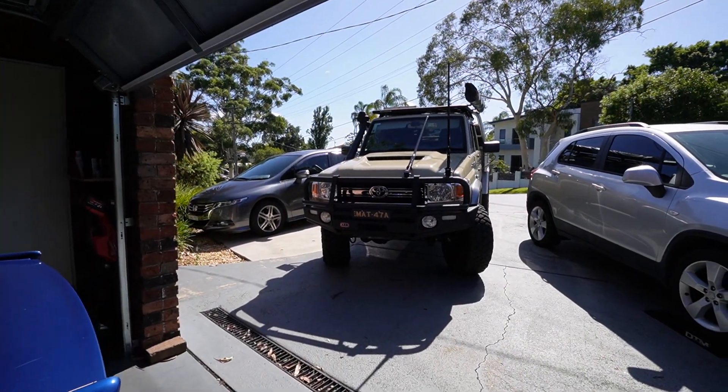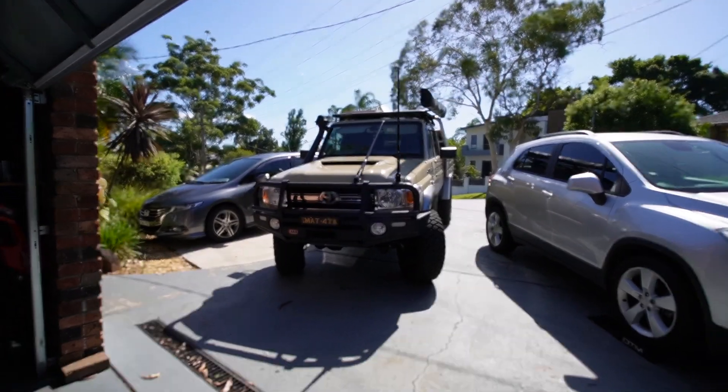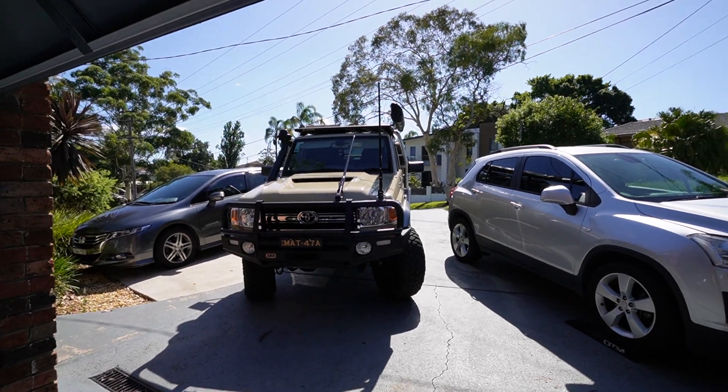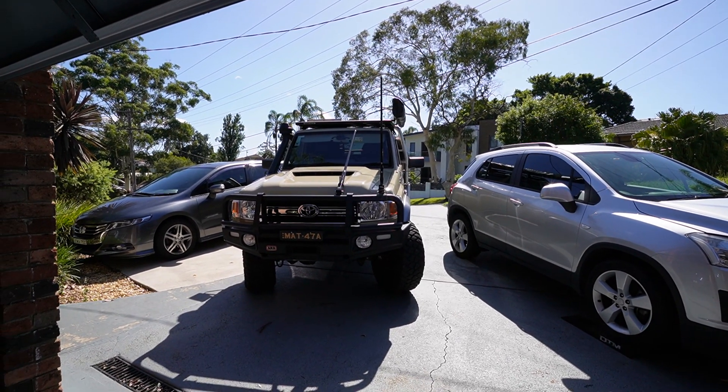That leaves us with the 79 Series, and unfortunately pretty much since new it's developed a noise in the transmission which has gotten worse. It's been back and forth from the dealer. I think it's a hydraulic issue, but it could also be the clutch. I don't want to know – it's a new car and I want them to sort it out. Toyota Australia have already said they're not going to warrant the car because it has a GVM upgrade, which is pretty ridiculous.